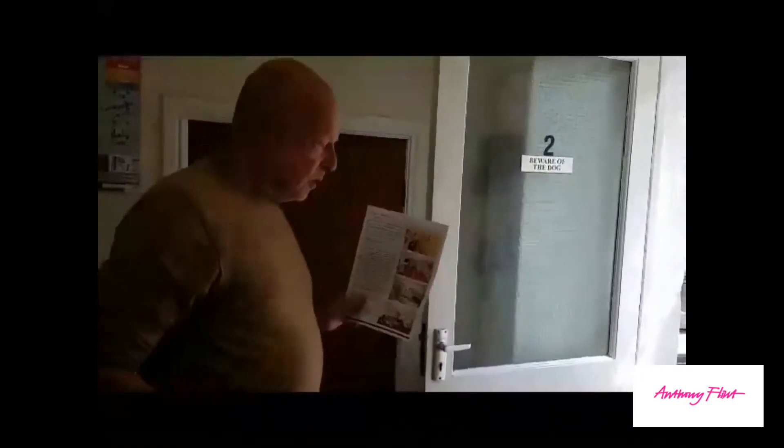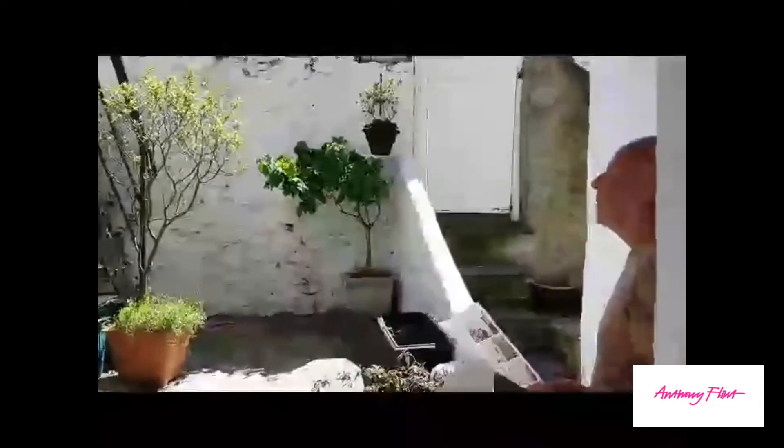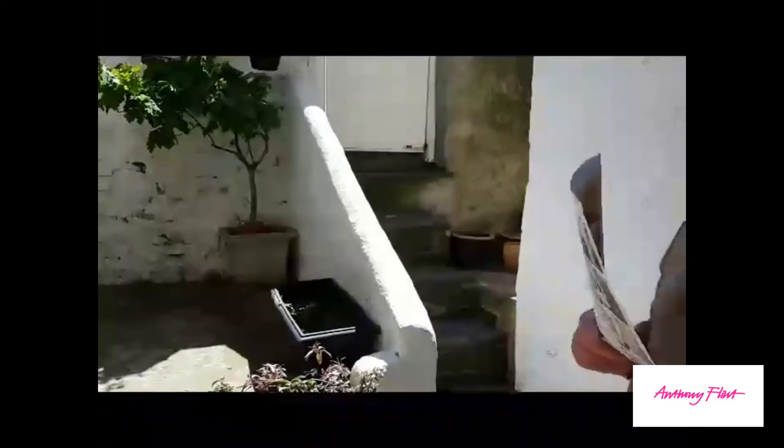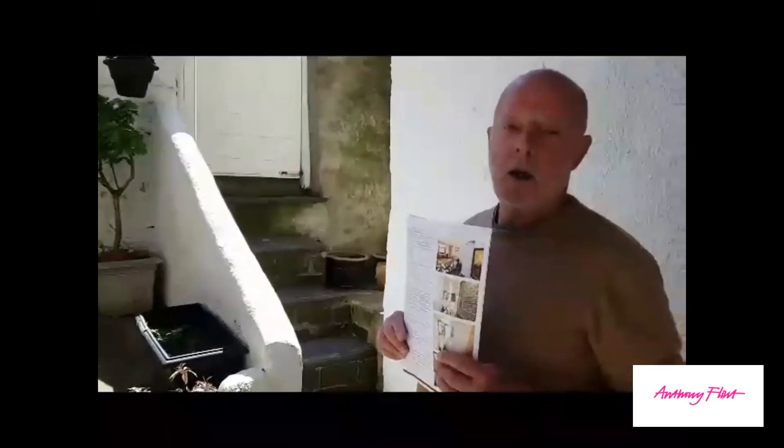Now we're coming to one of the other main reasons why I bought this property, and that is the rear door and the sitting out area. This area gets the sun up until two o'clock when it's sunny, and it's a great place to sit because it's nice and warm. No wind, and a beautiful place to sit — also a great place for drying your clothes.